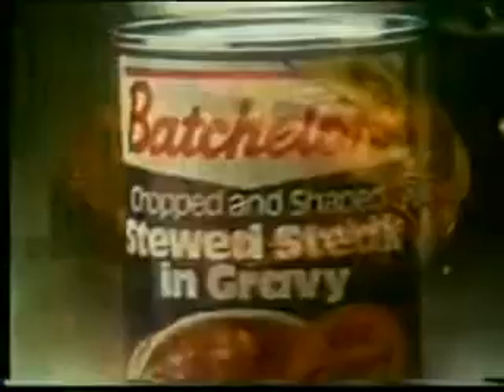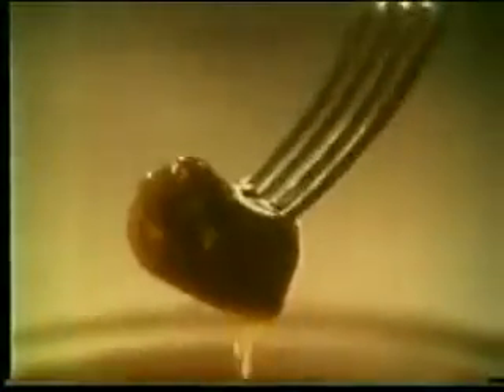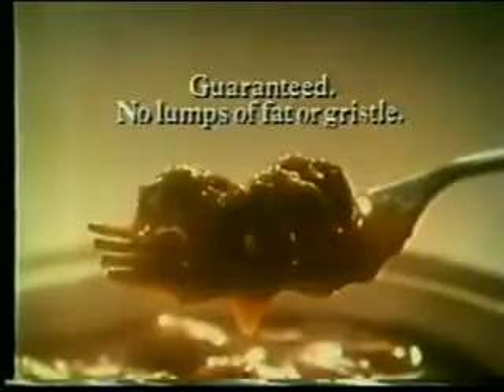New Batchelor's Steak Pie Fillings make a pie that's proud to lift its lid. Batchelor's meat is specially chopped and shaped to give chunk after chunk of firm beef in a rich gravy, and Batchelor's guarantee no lumps of fat or gristle.